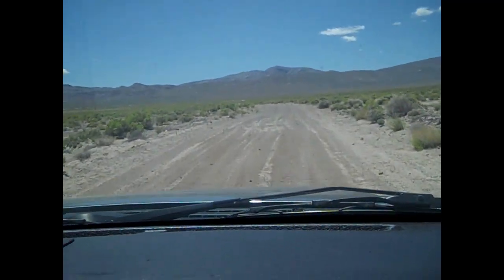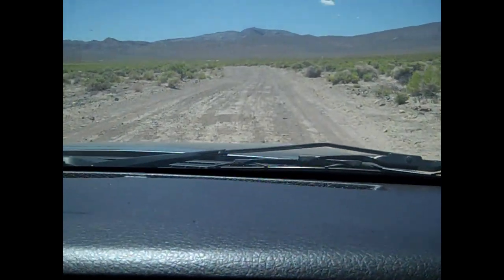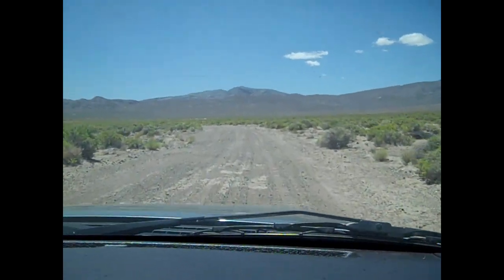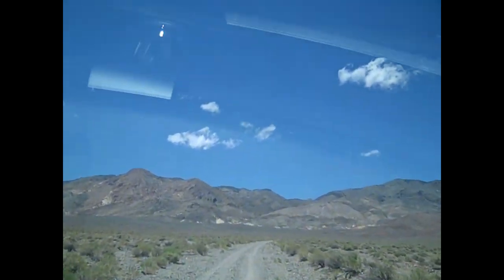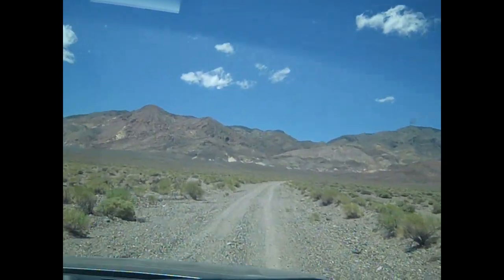You head west off of US 95 onto a graded dirt road towards the canyon. Once you get up into the canyon, it's about six to seven miles that you drive. You get up into the canyon and there's the ghost town and the mine up there. They also said there's a lot of times bighorn sheep up in there, so we wanted to go take a look.